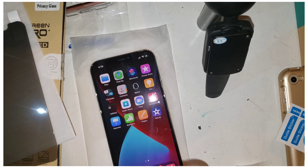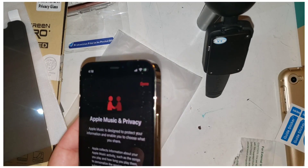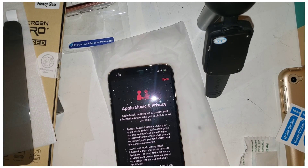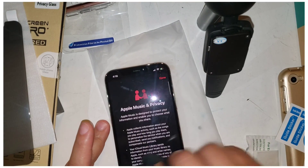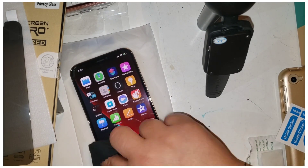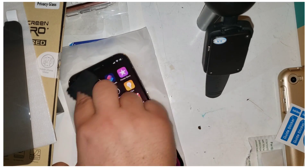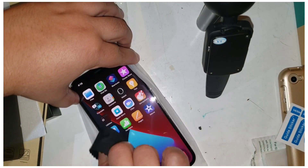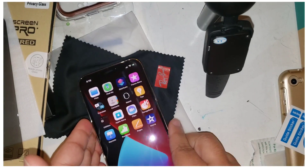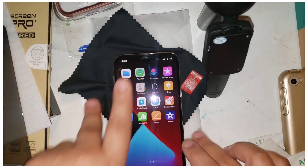All right, first time installing — I'm gonna be honest, I feel like I'm probably doing this so wrong. I'm gonna grab a cloth from my glasses to clean it. I'm gonna try to keep it on the plastic so it doesn't scratch. All right, I'm trying to get this as clean as possible. I'll wipe my fingerprints off so it's not oily.